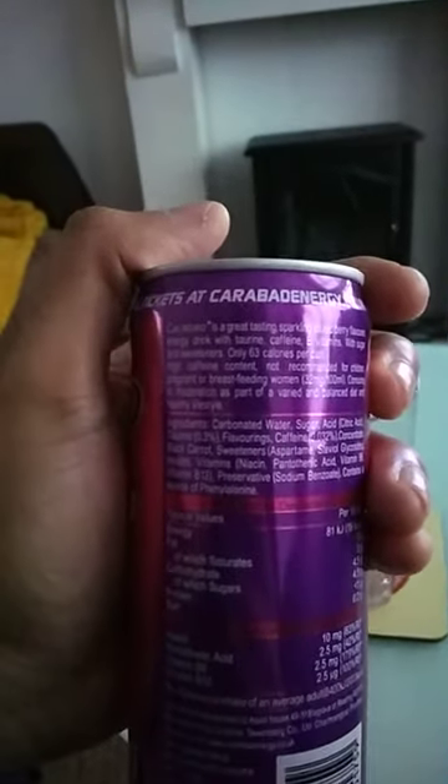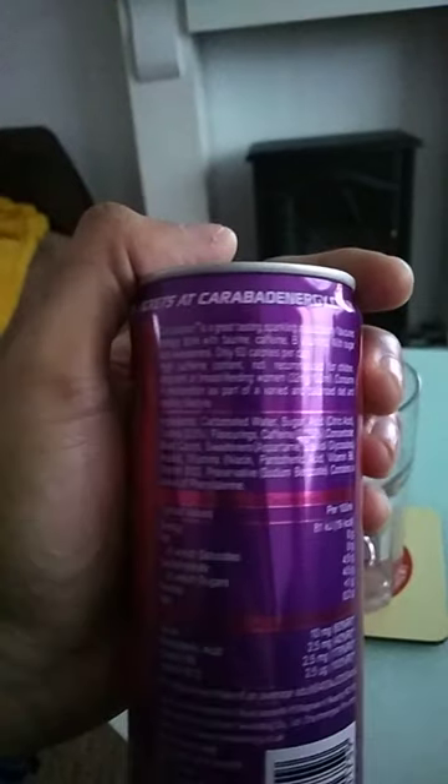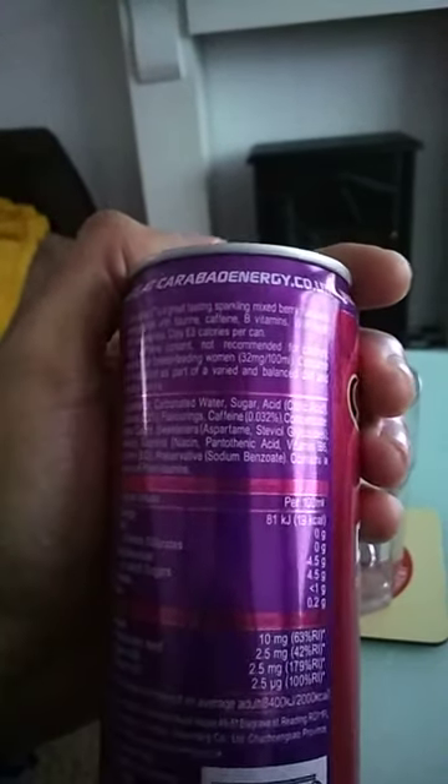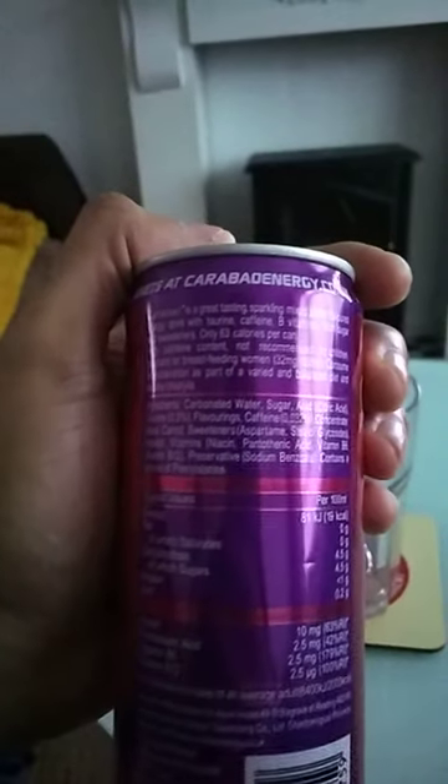In the description of this drink it says it's a great tasting, sparkling mixed berry flavoured energy drink, with taurine, caffeine, B vitamins, sweetness, and high caffeine content also.